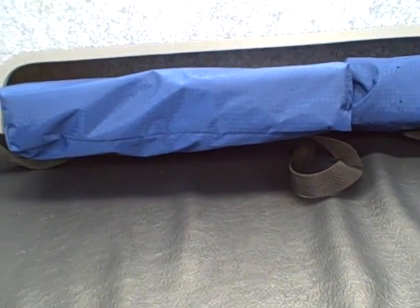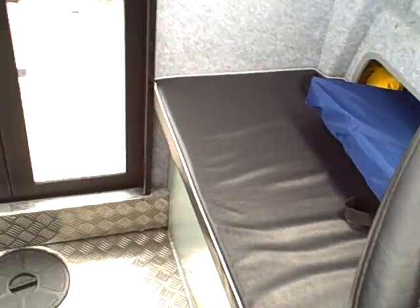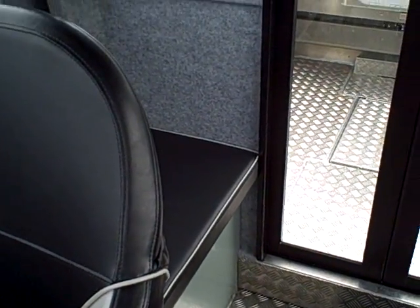This bench seat lifts up, and inside you can see another piece that attaches to these metal connectors. This actually makes a bed between that seat — you go in the back, see the seat there, and that seat. In between there's a connector that sits between them, and that's where one bed is.